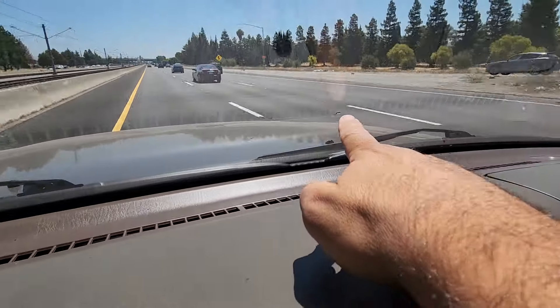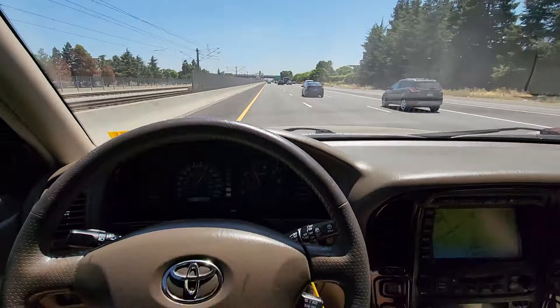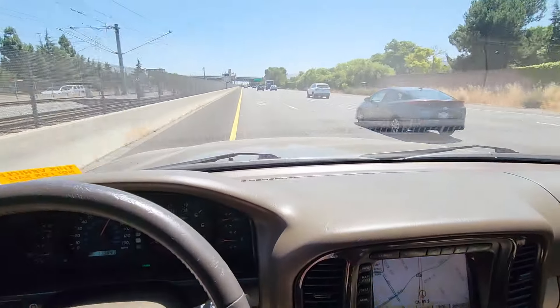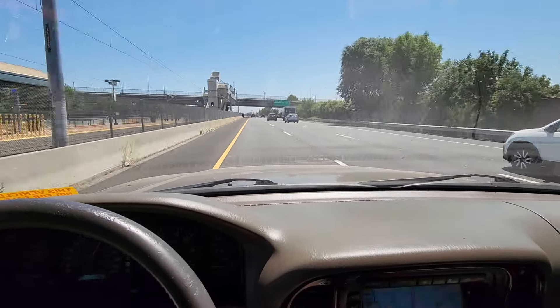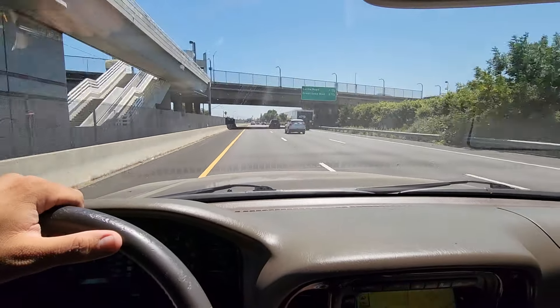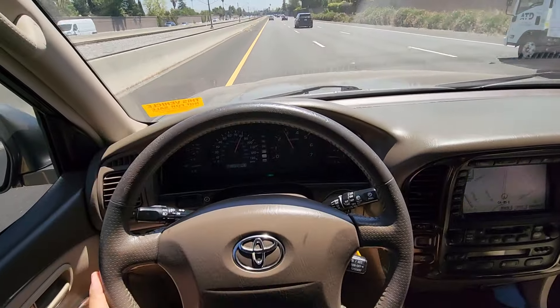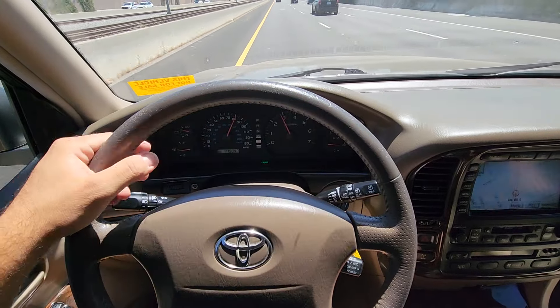There's one chip right there in the windshield — it's not too bad, it's not in the visibility of the driver. I don't recommend filming and driving at the same time. Again, that's just a shadow; there's no stain on the steering wheel.